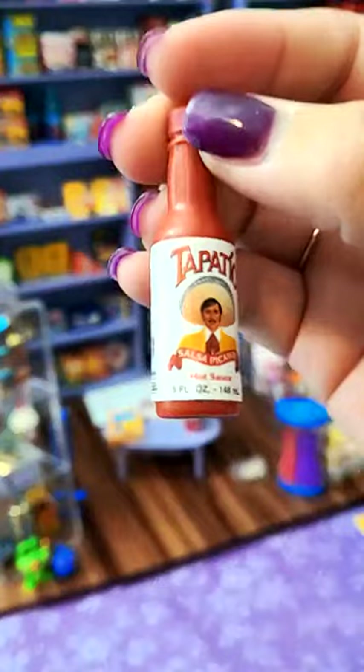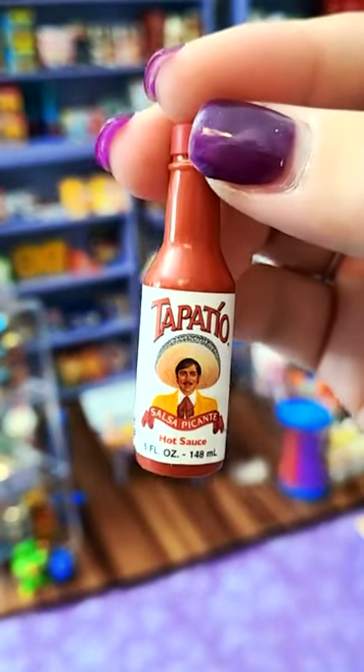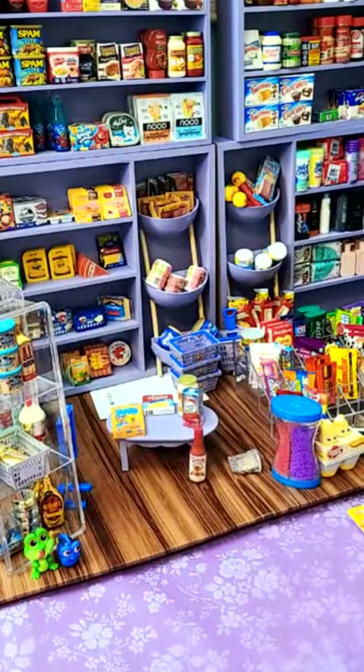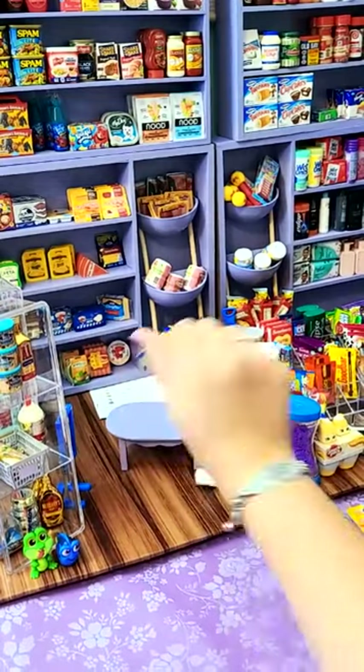Tapatio, you guys! Tapatio has been like super hard to find. Love it, cute. Make sure you follow me — I'm doing a giveaway at 100,000 followers, you must also be subscribed to my YouTube channel. You can also buy these from Amazon, Walmart, Target.